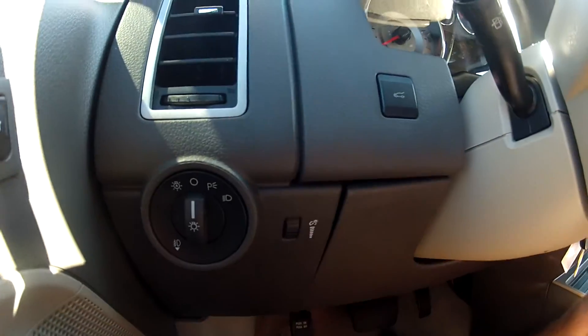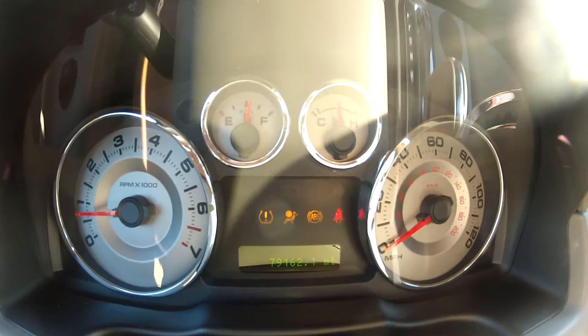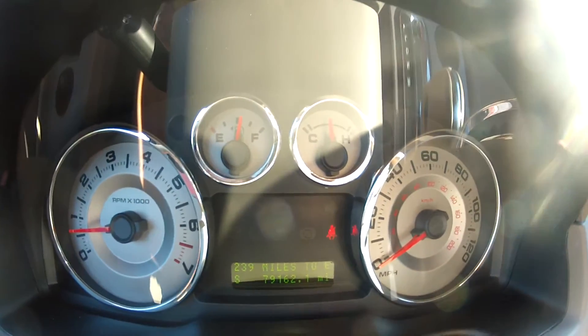It has automatic daytime running headlights as well as fog lights. And as you can see, it starts right up, and there are no lights on the dash. Everything on this Edge works perfectly with no issues, just as it did when it was new.